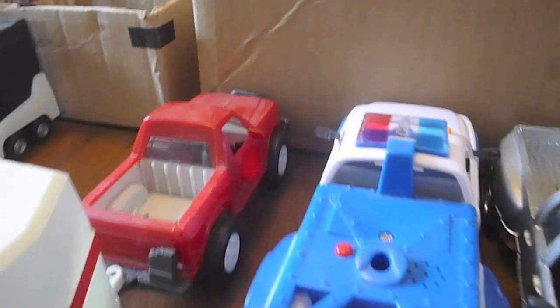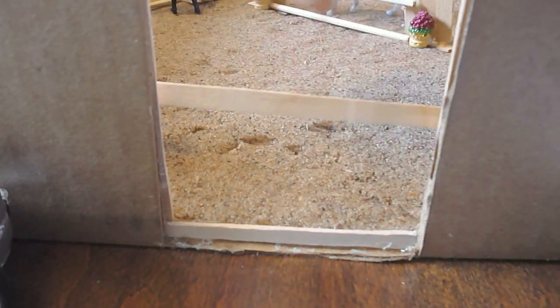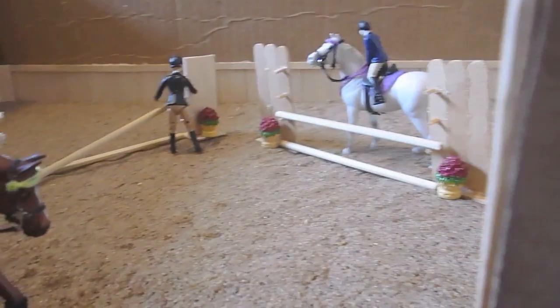Coming around the corner we have our parking — you can see all of our beautiful little trucks, we have four trucks. Then this is our new and improved indoor arena. I am super happy with it. You can see the entrance here which has a little board that can come on and off depending on whether there are people in here. Since there are riders in here we have it up. You can see our beautiful jumps — we have two jumps with some decorative flower pots.